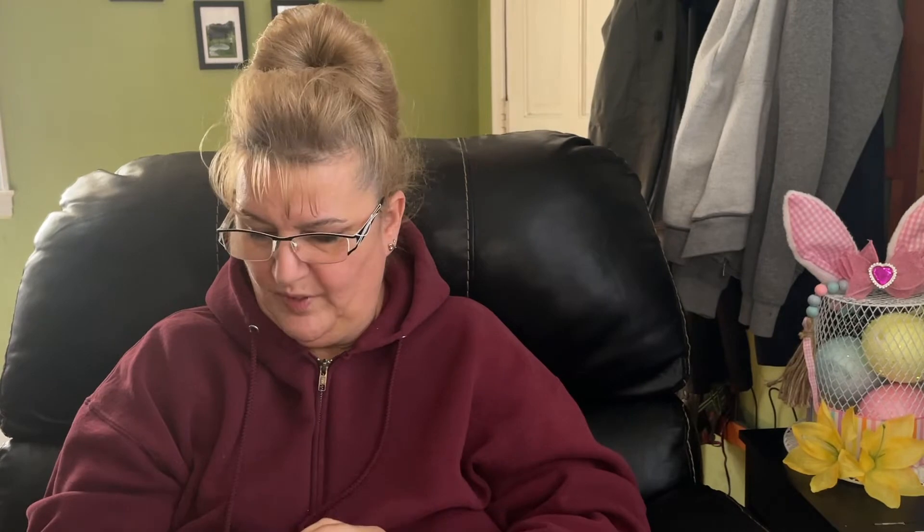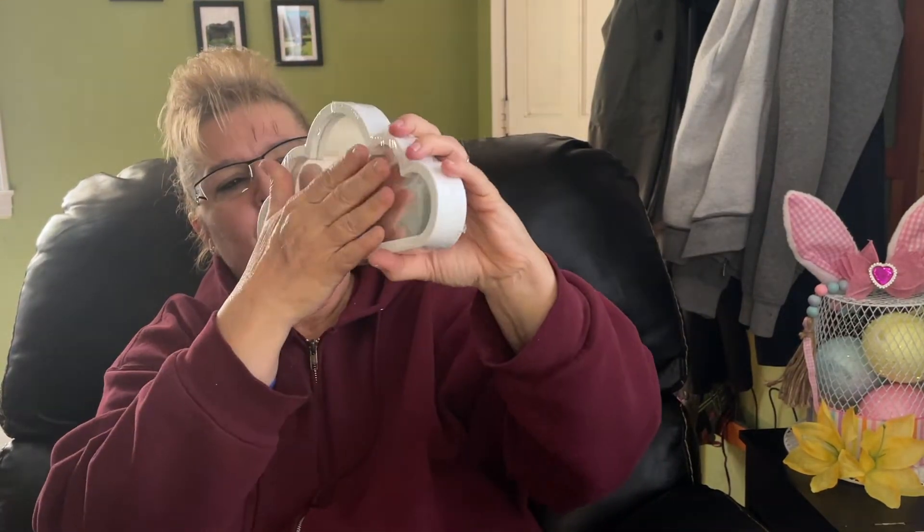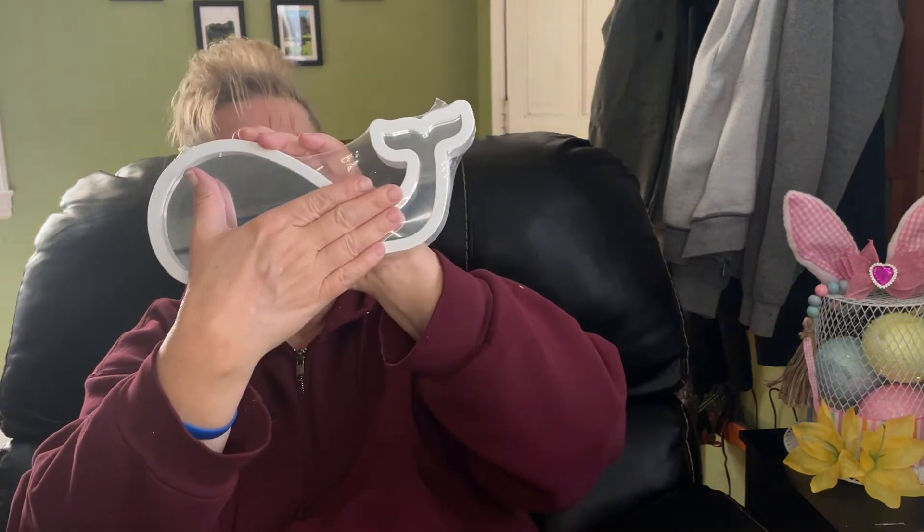My son was with me and he wanted these mirrors. This one is shaped like a cloud and this one is shaped like a whale. These are very cute — they're framed in plastic but they're adorable.